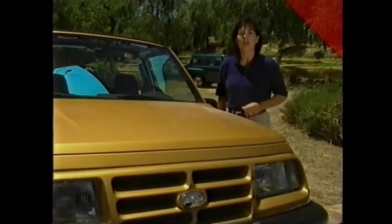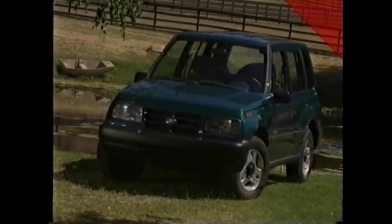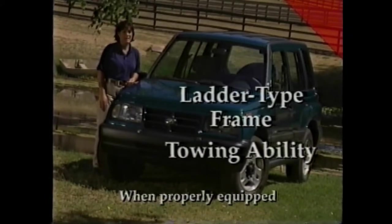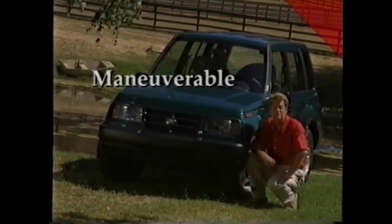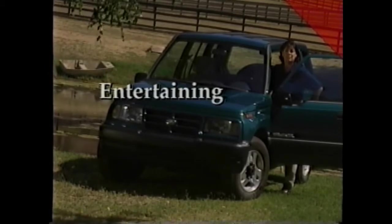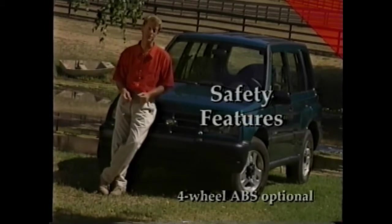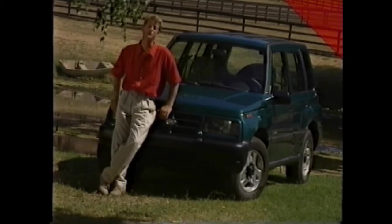Tracker almost always benefits from aftermarket goodies like bike carriers or ski racks. It's a truck with a ladder-type steel frame and the ability to tow up to 1,500 pounds. It's maneuverable, with a tight turning diameter and impressive ground clearance. Tracker is entertaining with a new family of radios including a CD player, and safety conscious with standard front airbags and four-wheel ABS. The 1998 Chevy Tracker — another member of the industry's largest sport utility lineup.